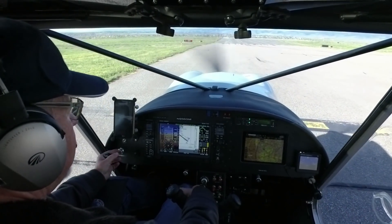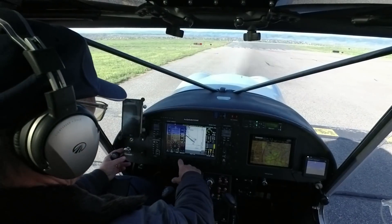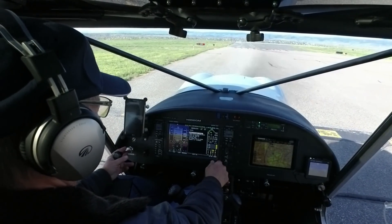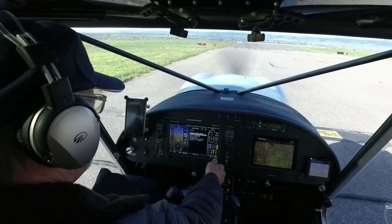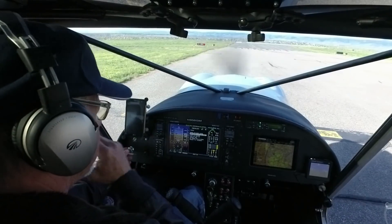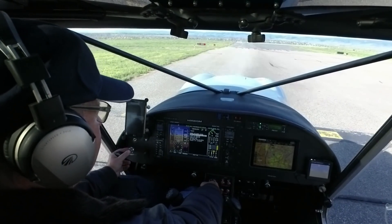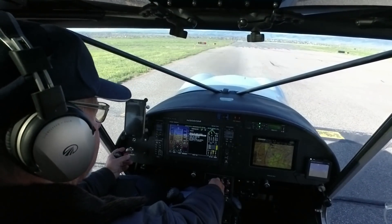Alright, on here, set RPM for about 1,000. Pre-takeoff checklist: brakes are set, doors are all locked, all four points, good. Engine run-up — I'll go up to about 1,600 RPMs on this UL Power. Alright, 1,600, good.